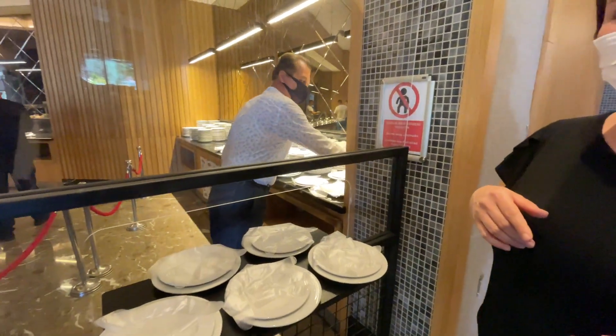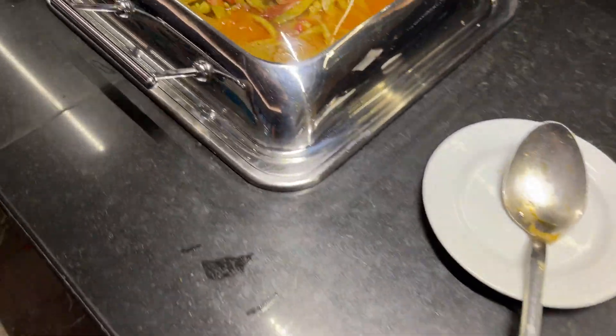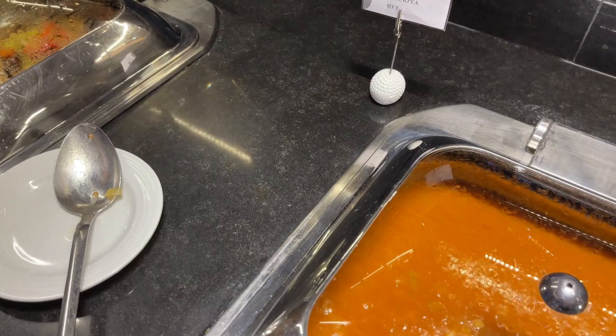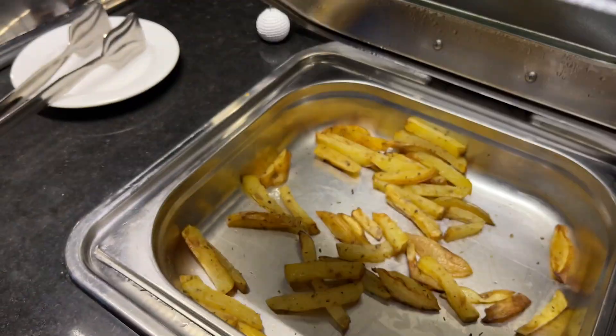Вход в ресторан исключительно в масках. Если маски нет, при входе выдадут. Обязательно нужно надеть. Также дают одноразовые перчатки. Еду набираем самостоятельно: на одну руку надеваете перчатки, в другую берёте тарелку — и набирайте себе еду. Погнали смотреть, что здесь есть на обед.